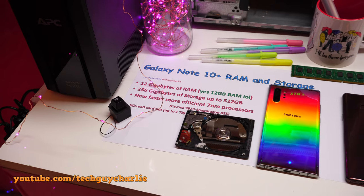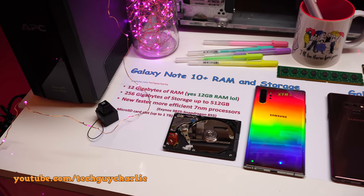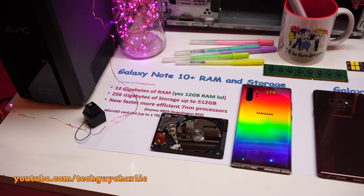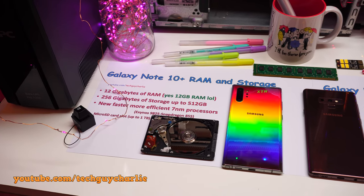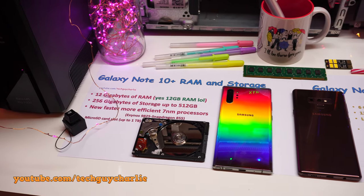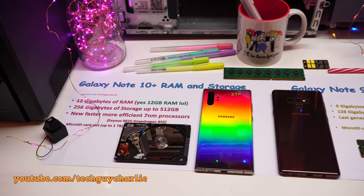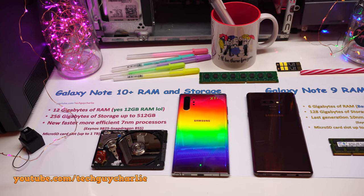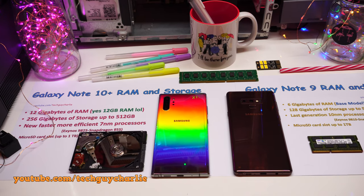Let us first start off with the RAM and storage options. The new Note 10 Plus comes with 12GB of RAM and 256GB of onboard storage — that is more memory than what you would get on a mid-range laptop. You also get a 512GB variant, but I would skip that because there is already a microSD card slot and the Note 10 supports up to 1TB of memory expansion through it.